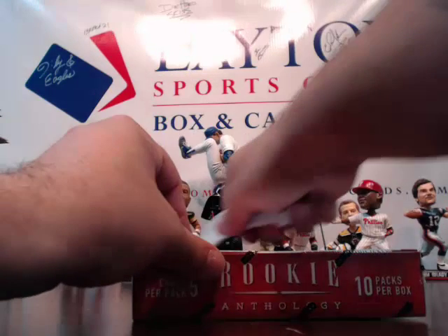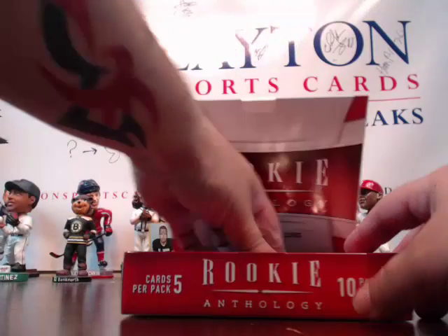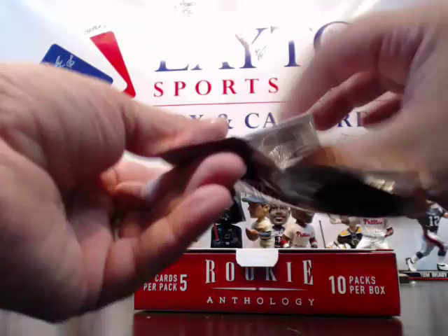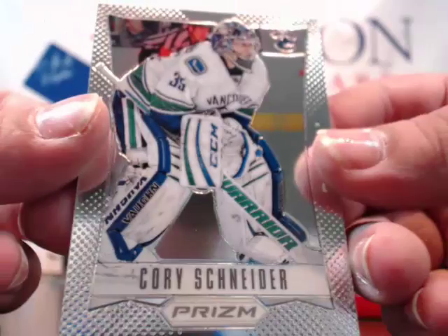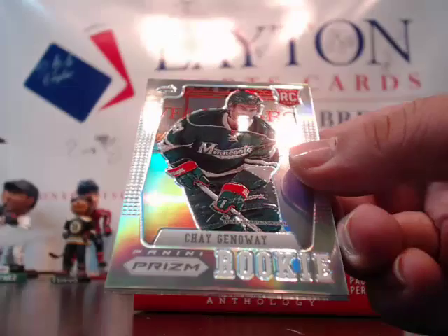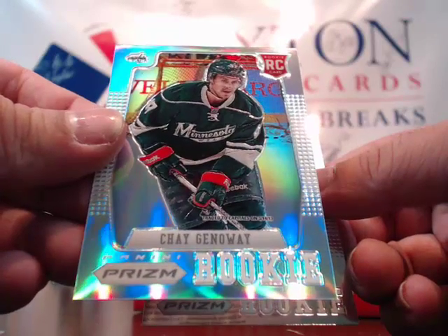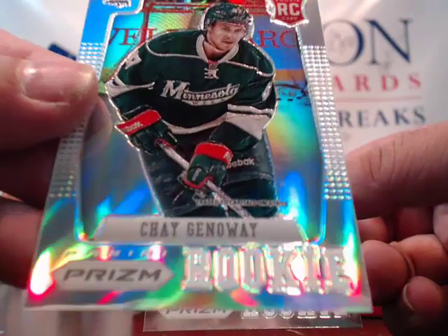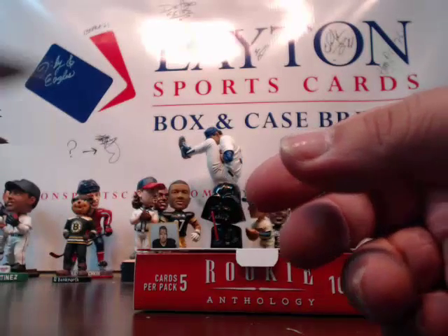Last box! Good luck everybody! I appreciate everyone's support here at LatentSportsCards.com. Hope you guys had a good time with Panini Rookie Anthology on release day. We'll get another case of this stuff — if you guys are interested just let me know. Feel free to email me. Got a Prism Refractor of Shea Gonoway for the Capitals — traded to the Capitals there on the bottom. And another Iliu rookie card.